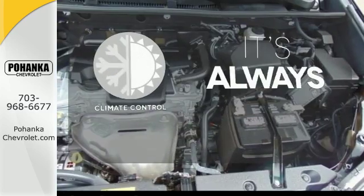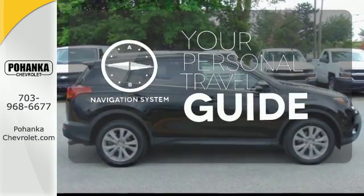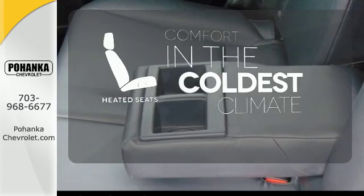Set it and forget it with the climate control. It comes with a navigation system to easily guide you to your destination. The heated seats keep you comfortable no matter how cold it is.